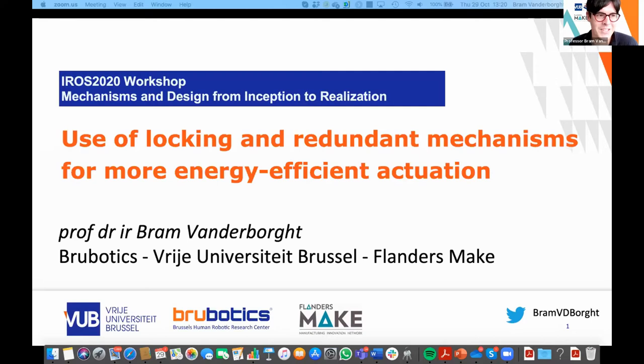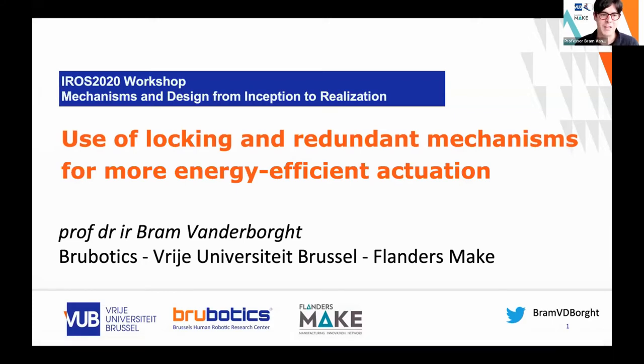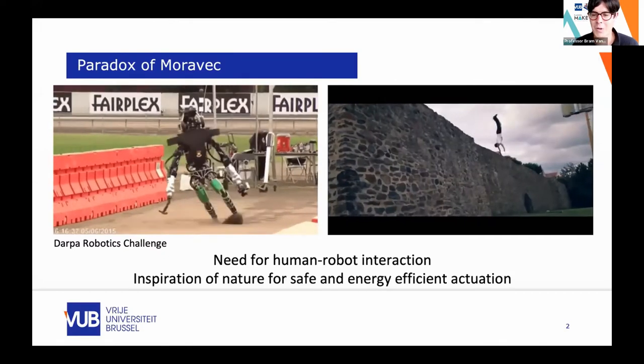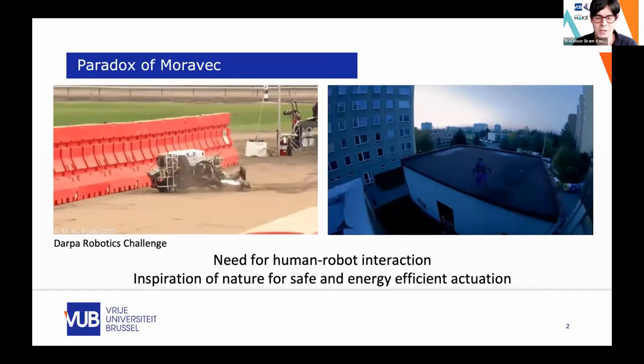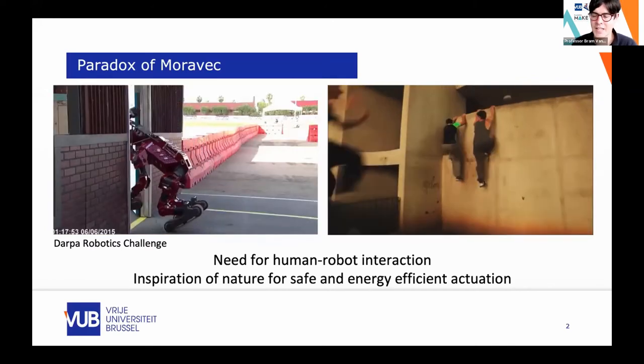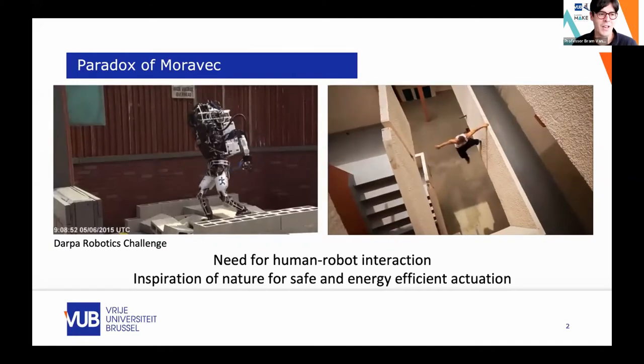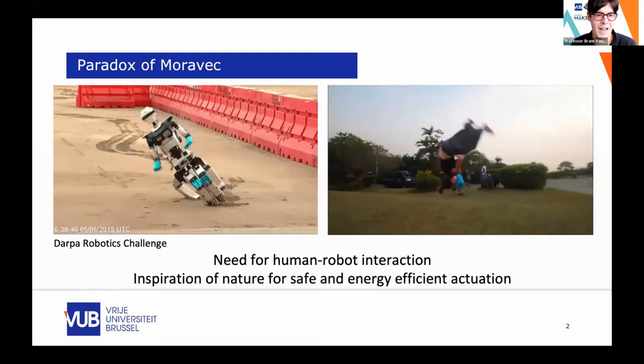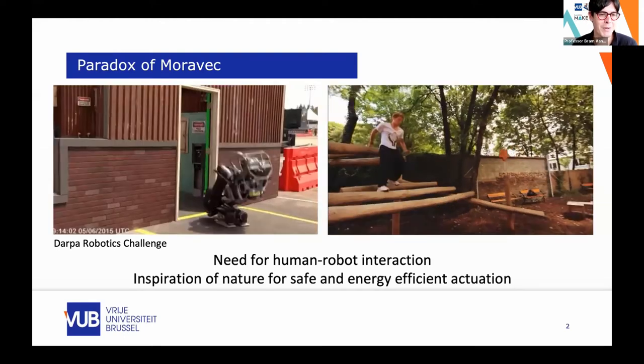Thank you for the kind introduction. I will talk about using locking and redundant mechanisms for more energy efficient activation. I am part of VUB Robotics, but also core lab manager of Flanders Make, which is a research institute to support the Flemish manufacturing industry. The motivation of our work comes from videos we all know — most of our applications are focused on human-robot interaction for health and manufacturing. The human body is capable of many impressive things that give us a lot of inspiration.